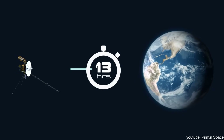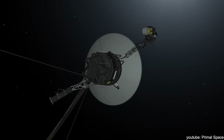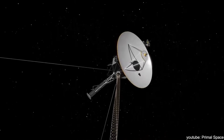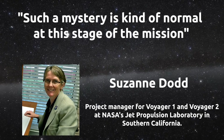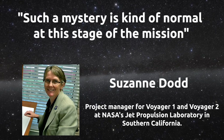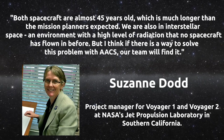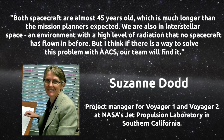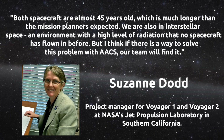The task for engineers was complicated by the fact that the probe did not enter safe mode, in which only basic functions are performed and equipment diagnostics are accessible. At each step of data exchange, they had to wait more than 20 hours, and the equipment's service life forced NASA to take a philosophical approach. Suzanne Dodd, project manager for Voyager 1 and 2 at NASA's Jet Propulsion Laboratory in Southern California, explained: 'Such a mystery is kind of normal at this stage of the mission. Both spacecraft are almost 45 years old, much longer than mission planners expected. We are also in interstellar space, an environment with a high level of radiation that no spacecraft has flown in before. But I think if there is a way to solve this problem with AACS, our team will find it.'